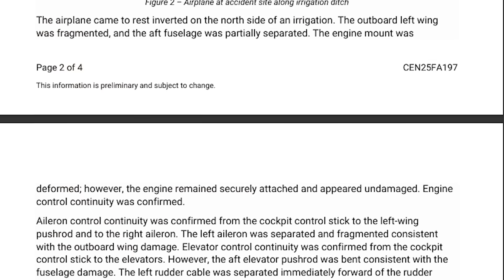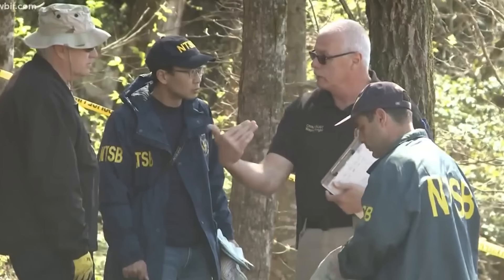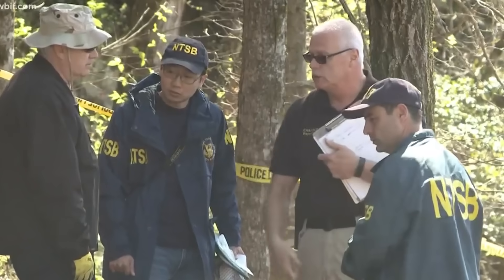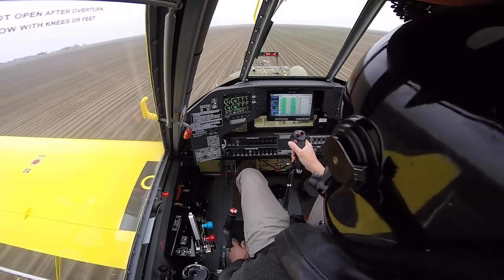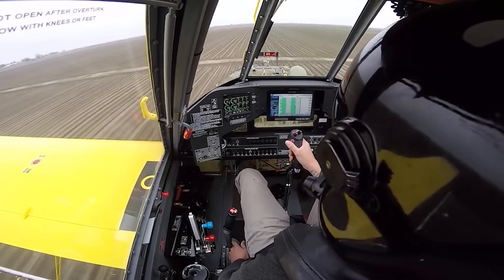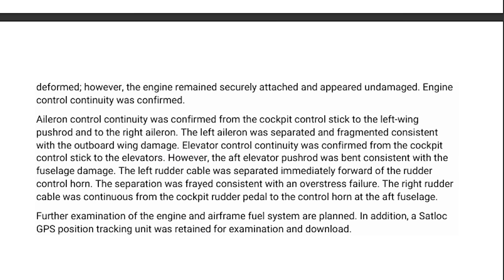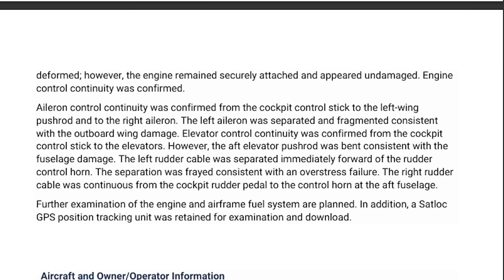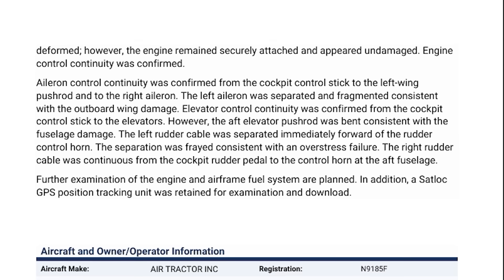Of course, we can't confirm that until teardown and fuel system analysis are completed, which the NTSB says they'll be doing later. Investigators checked the flight control continuity — basically, they're looking to see if the pilot was able to move the control surfaces like the ailerons, rudder, and elevators from the cockpit. In this case, they confirmed that the ailerons and elevators were still connected, even though there was damage to some linkages, like a bent pushrod in the elevator system.